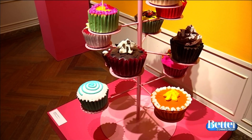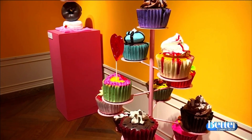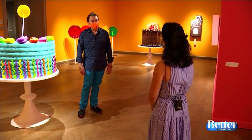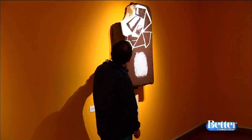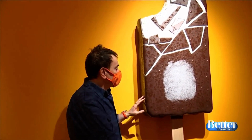Artist Peter Anton of Fairfield created all of this. When I walk in, I just can't believe how real everything looks. How do you get it to look so edible? I use several kinds of resins and I play with temperature. I manipulate the materials with temperature and different dyes and colors. Anton works in his home studio, spending hours a day sculpting, designing, and painting.